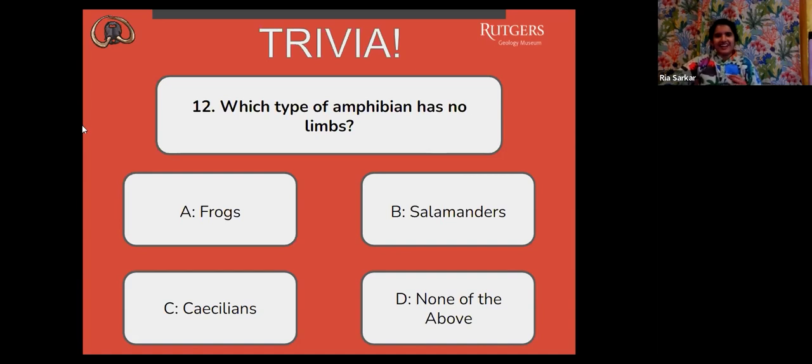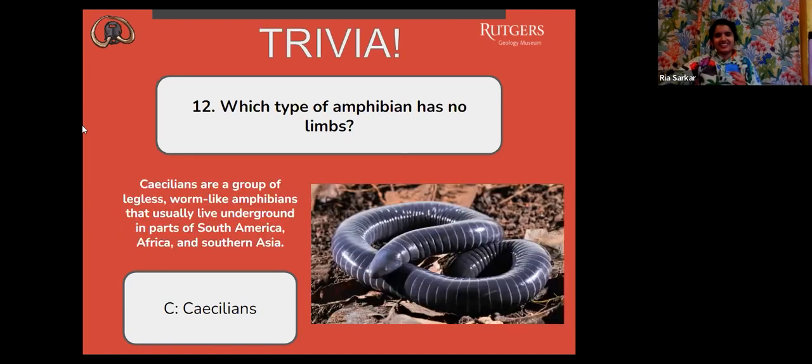The correct answer is C. Caecilians are a group of legless, worm-like amphibians that usually live underground in parts of South America, Africa, and Southern Asia. It's an interesting-looking creature.